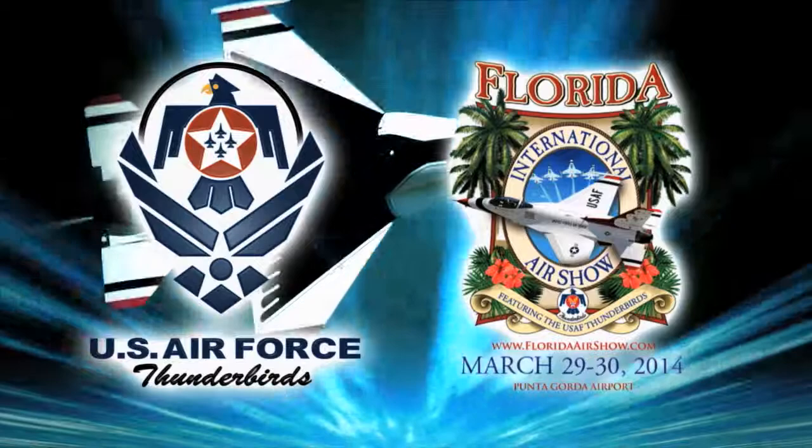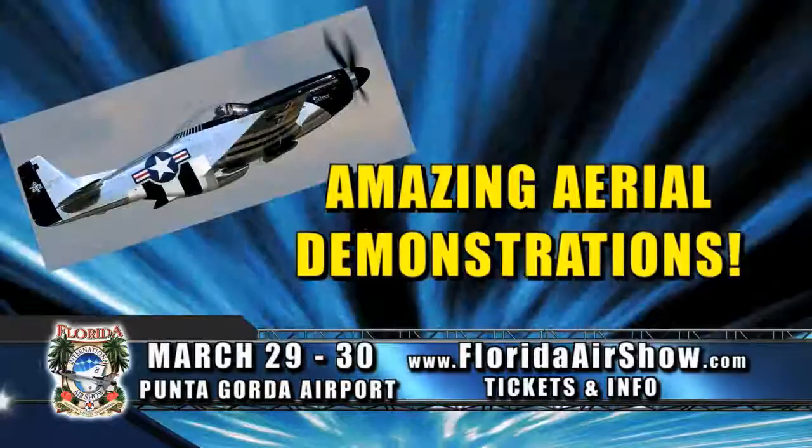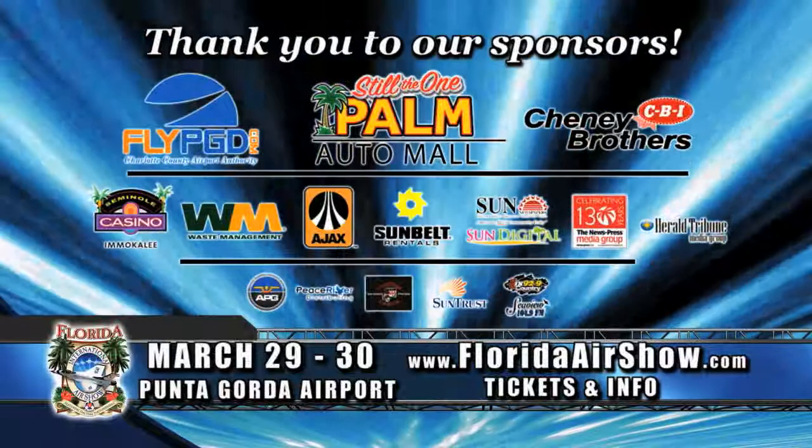Catch the world-famous United States Air Force Thunderbirds in action, March 29th and 30th at the Florida International Air Show in Punta Gorda, presented by Palm Auto Mall. The military jets are back at this year's 34th annual show, packed with aerial demonstrations and a full day of family fun with vintage military aircraft displays, free kids' inflatables, vendors, food, and live music. Purchase tickets online and save — adults start at just $15. Proceeds benefit local charities. Tickets on sale now at FloridaAirShow.com.